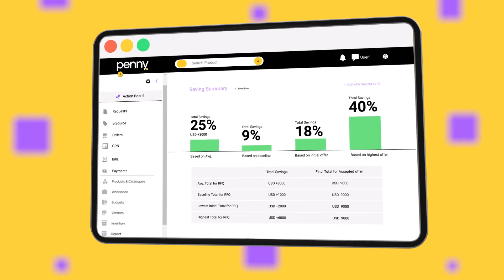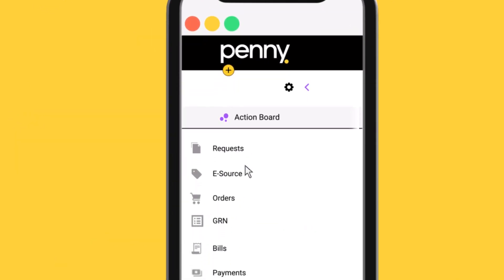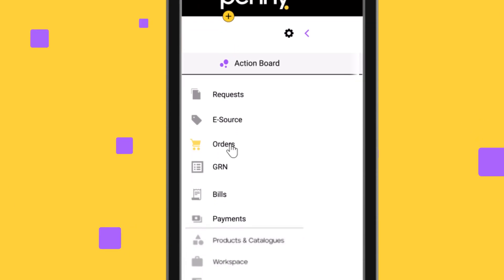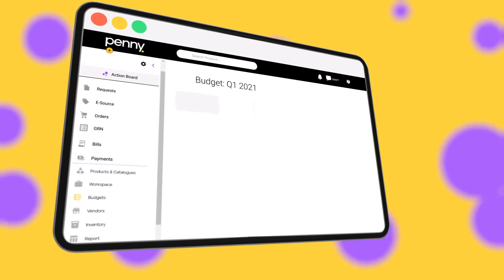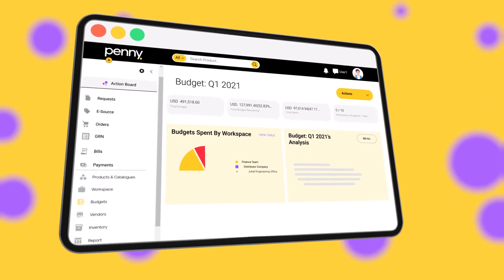Let's get to the exciting stuff — Penny can do way more! From procure to pay, it'll run your full needs as an end-to-end spend management tool. In other words: create and track requests, sourcing, GRN, bills, and payments.